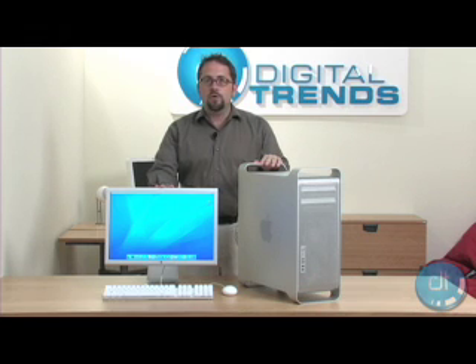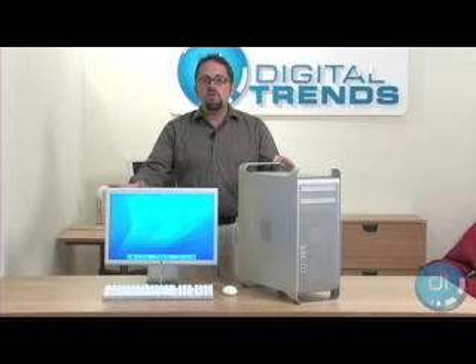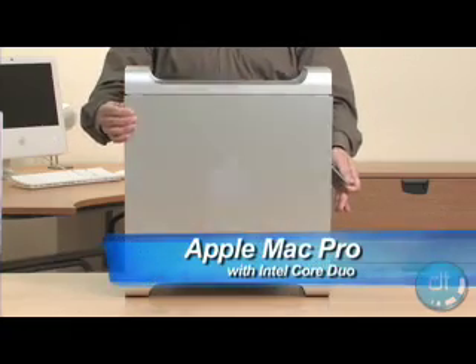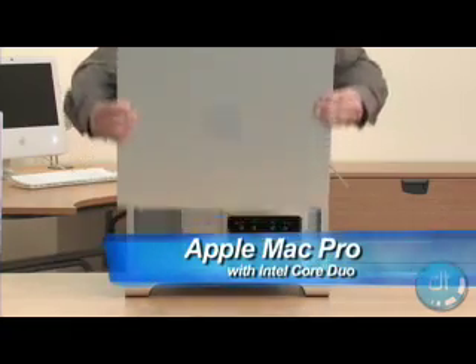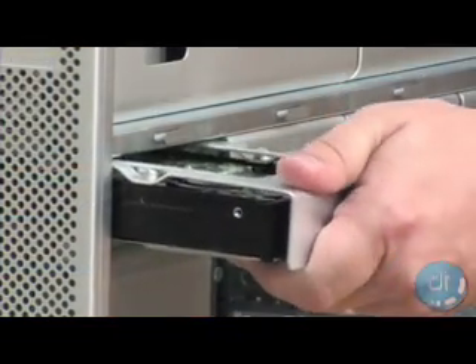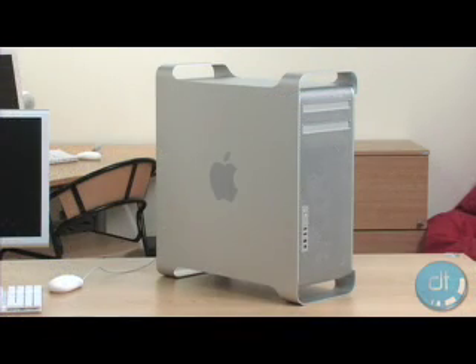But just when you thought that Apple couldn't outdo themselves, they do. This machine is so fast it will make your old G4 seem like a Model T. If you're into high-demand applications such as video editing or gaming, the Mac Pro is available with up to four 500GB serial ATA hard drives. That's two terabytes of storage inside the box.